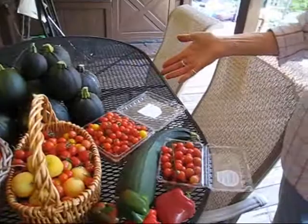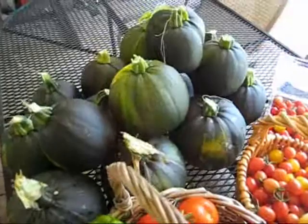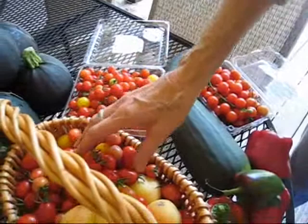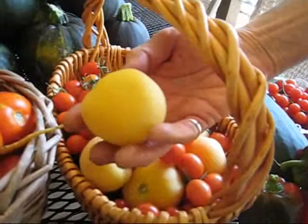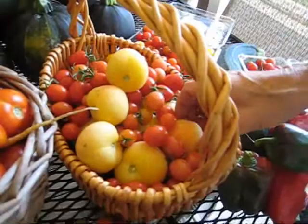I just wanted you to see — this is one day's picking from our smaller garden where I have a variety of things. I have my green peppers, my round zucchinis, my tiny cherry tomatoes, the grape tomatoes I guess those are called, these are Roma plum tomatoes, and these are the heirloom —